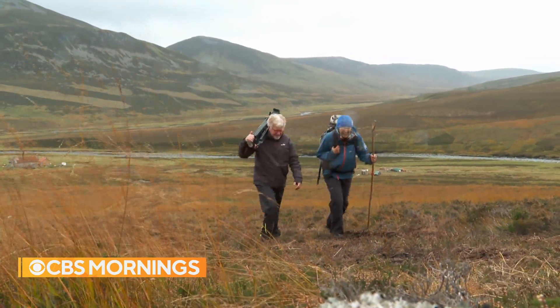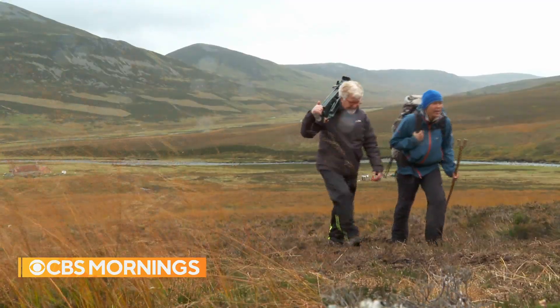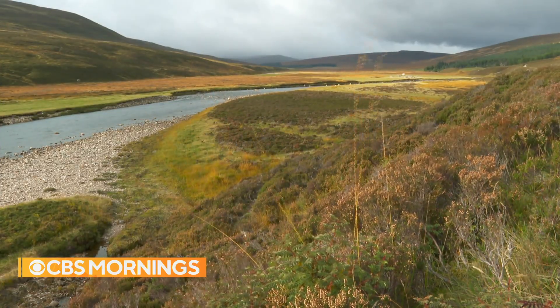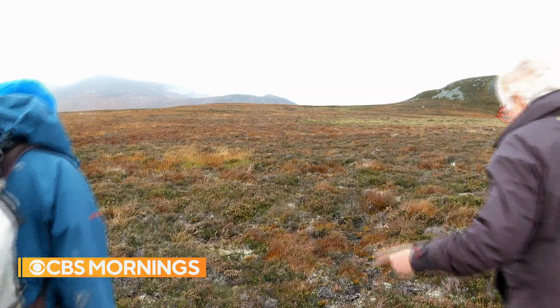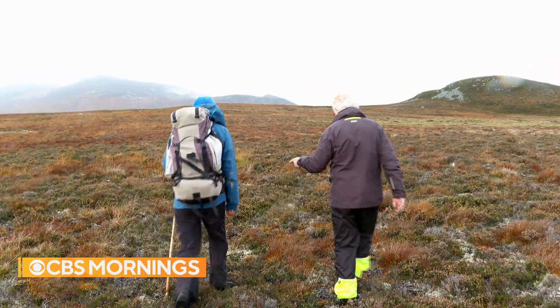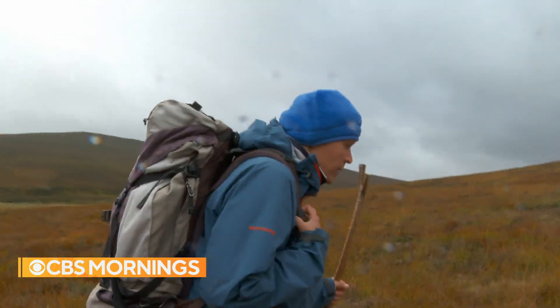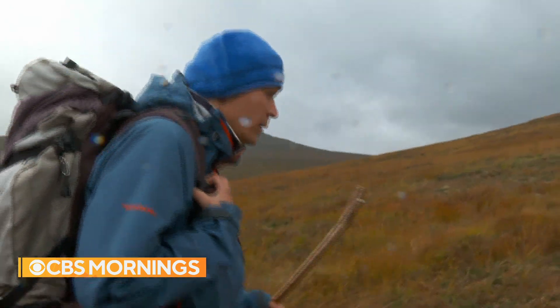Quite often, stories about climate change require trekking to some remote corner of the planet, usually to discover the latest worrying effect. But this climb up through the highlands of Scotland with conservationist Shayla Rao is in search of a solution, or at least part of one.